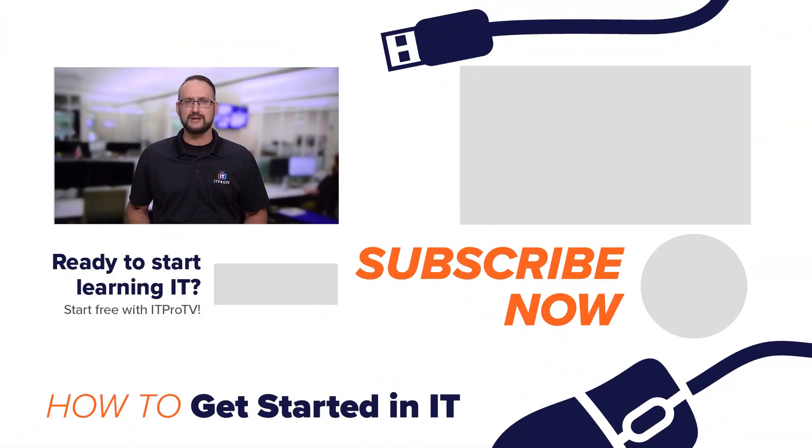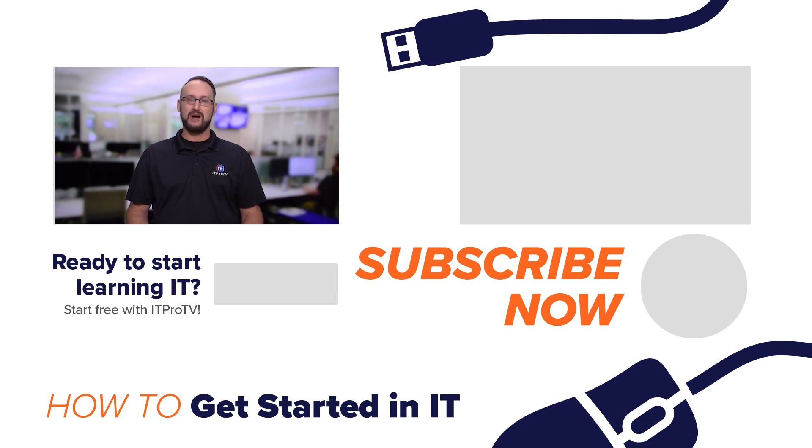And if you have any tips on how you learn a new technology, leave those in the comments as well. And from myself and everybody here at How to Get Started in IT, take care.